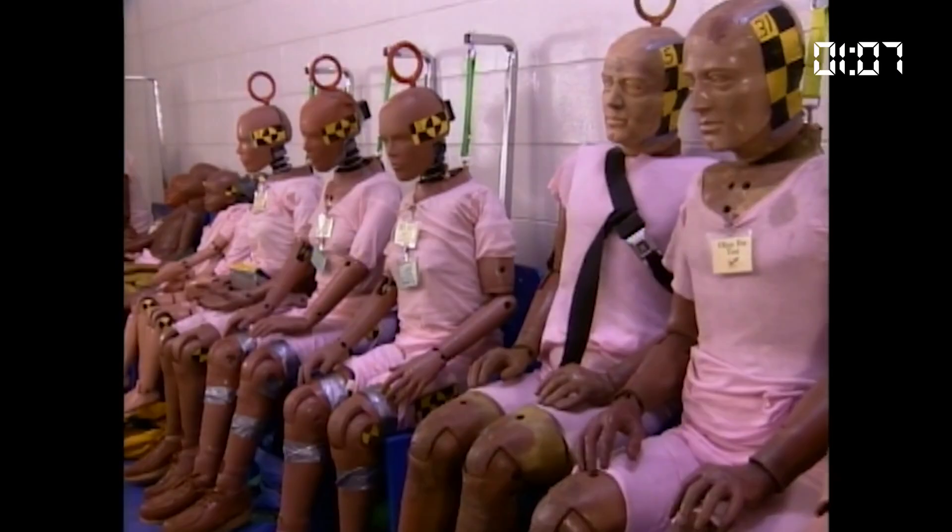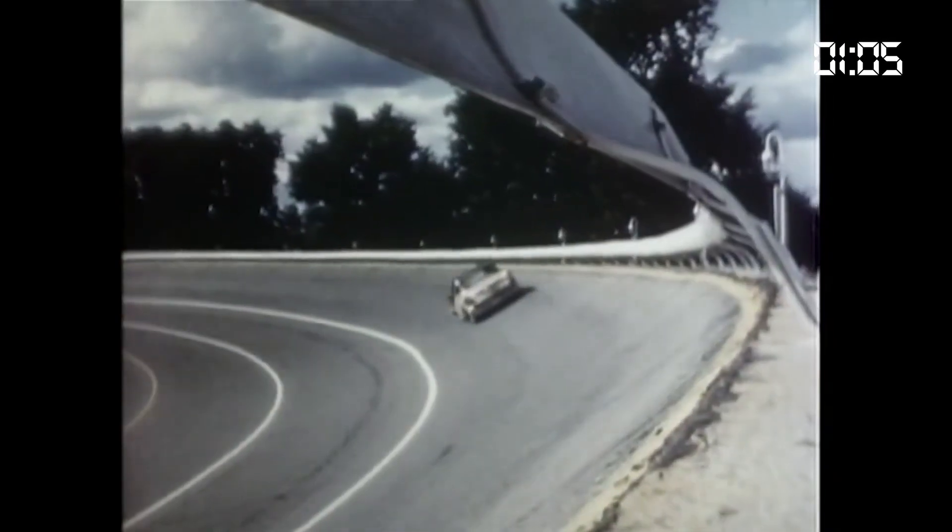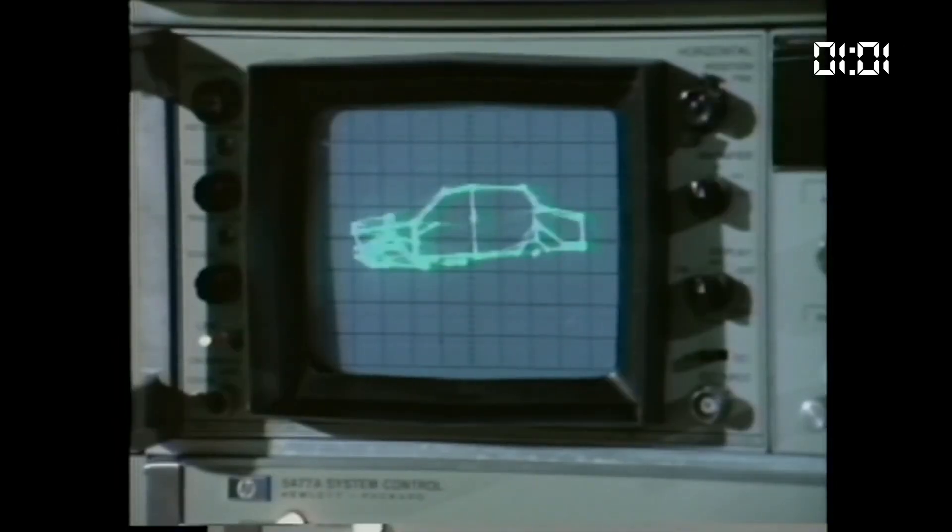The infant love seat, crash test dummies, interstate guardrails, even airbags — all tested at Milford.